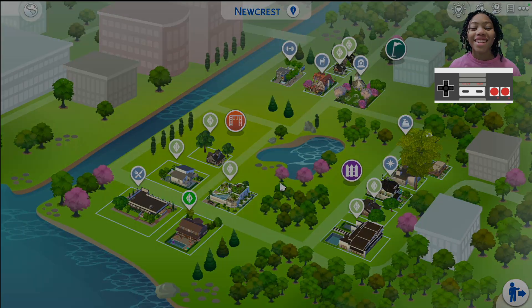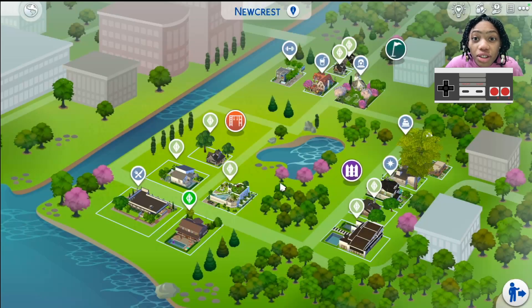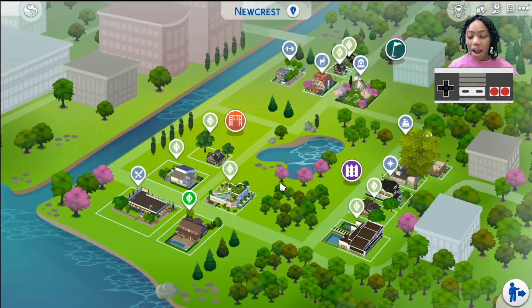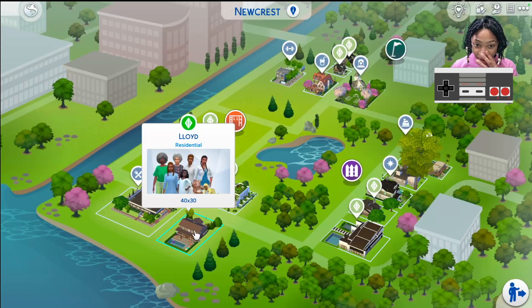Hey Simmers, welcome to Newcrest. Today I'll be doing an introduction to my family that I'm going to be playing with. So as you can see, I filled up Newcrest. These lots weren't made by me except this one — the Lloyd family. That's the family we're going to be playing with.